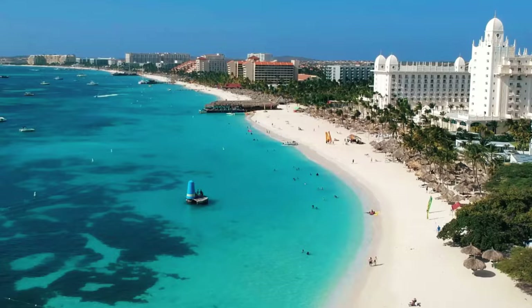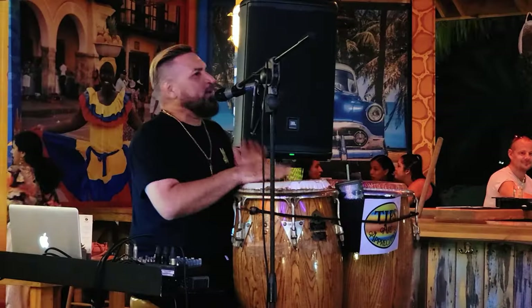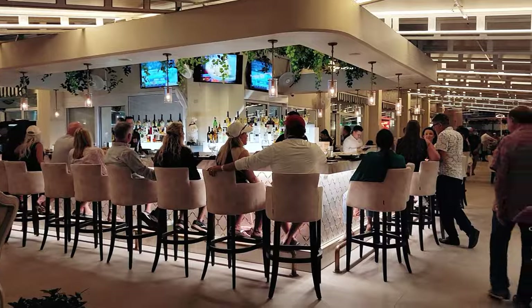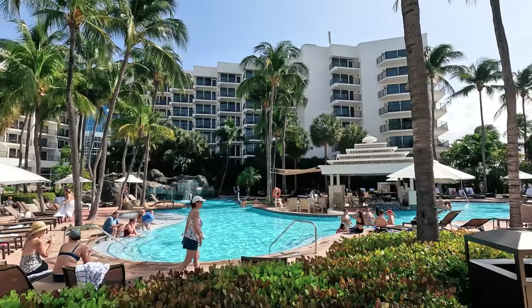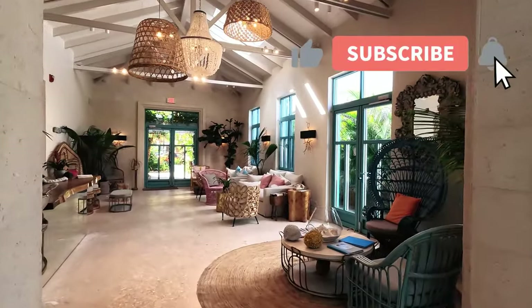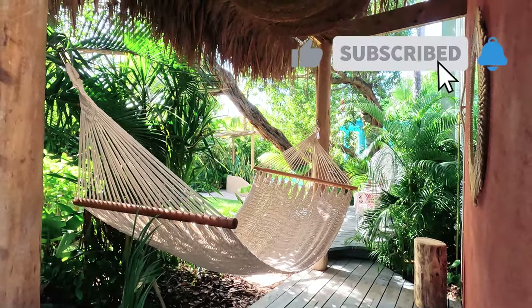Aruba has it all — from beautiful beaches, plenty of activities and amazing food, this island will not disappoint. In the next series, we'll take a look at some of the popular high-rise and boutique hotels on the island, so please subscribe and get notified of the next episode.